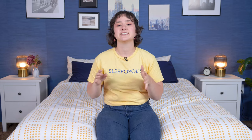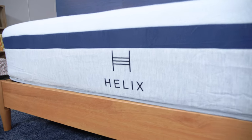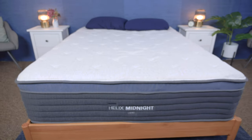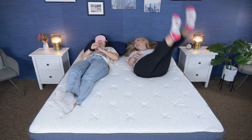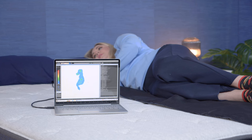Howdy there, folks. It's Amelia from Sleepopolis, and today we'll be doing a Helix versus Helix Luxe mattress comparison. Helix is a popular online mattress brand with two extensive lines of mattresses. Helix sent us these beds for free to review and tell you about. If you buy either of these beds using our links in the description, we may earn a commission at no additional cost to you. That helps us fund our testing and bring you these reviews for free. All right, let's get into it.